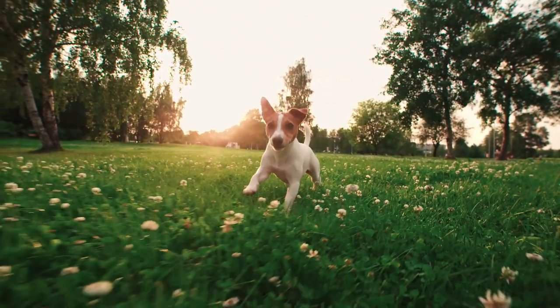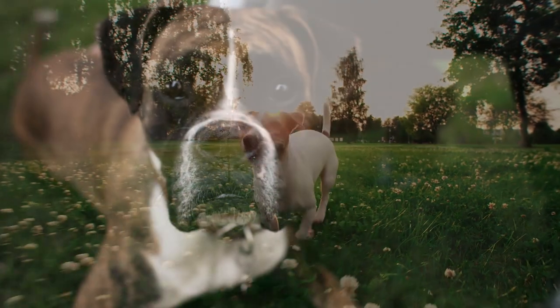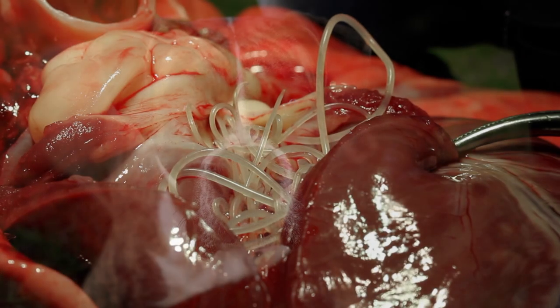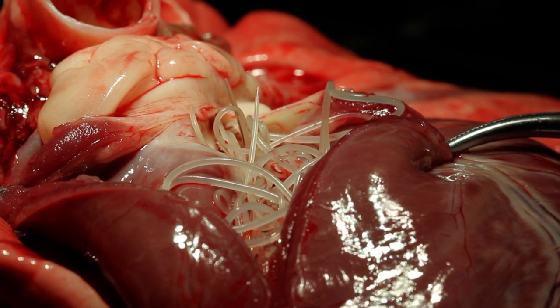We all want our pets to live long, healthy lives. One of the most important things we can do to protect our pets is to follow the recommendations of our veterinarians on prevention of common diseases like heartworm disease, a serious and potentially fatal condition that affects more than a million pets in the United States.